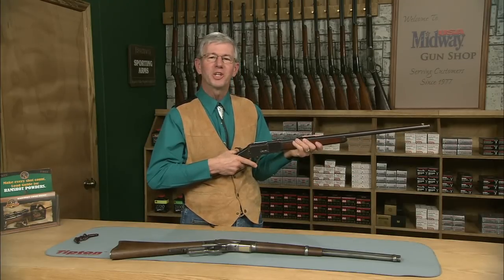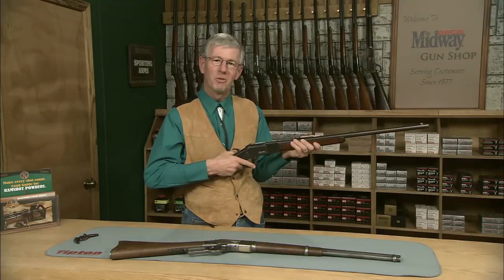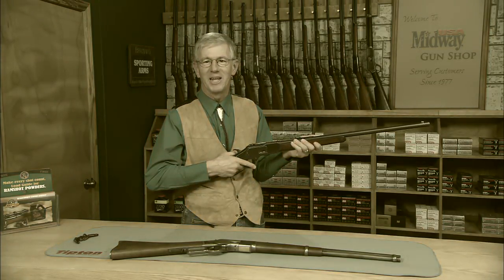So there you have it — the Winchester Model 1873 repeating rifle. I'm Larry Potterfield with MidwayUSA. That's the way it is.